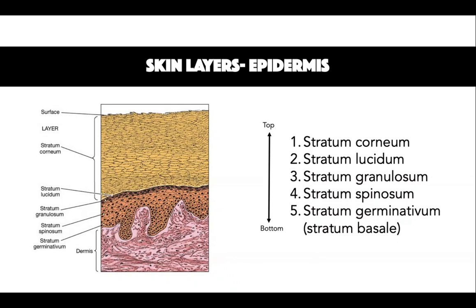Finally, the stratum basale, also known as the basal layer, is made up of a single layer of columnar epithelial cells located on the uppermost dermis. It helps position the epidermis to the dermis and is comprised of many cells including keratinocytes, melanocytes, Merkel cells and Langerhans cells.